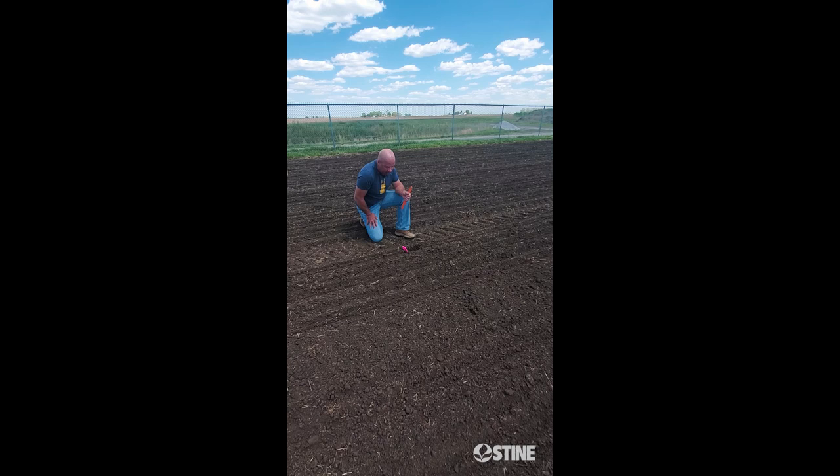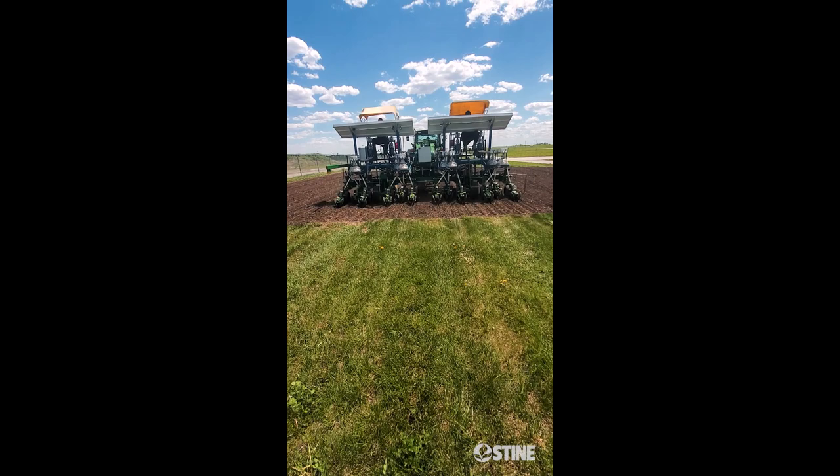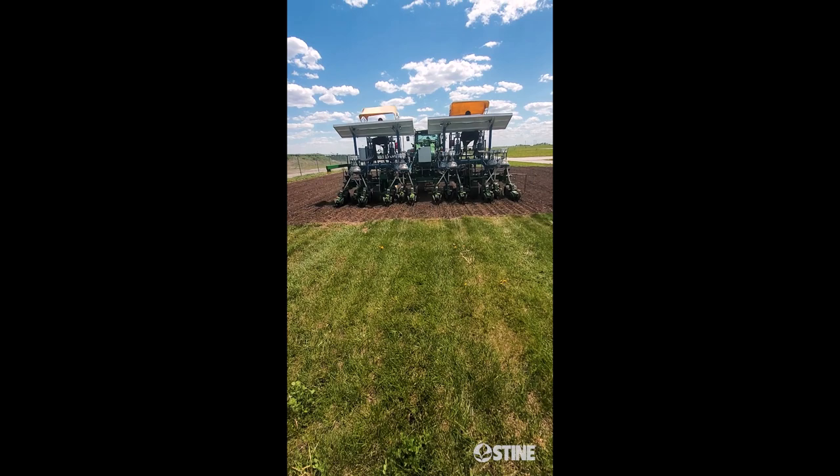Just digging up our next hybrid, which is gonna be MX709-20 and then 514-20, just to make sure our planting depth is where it needs to be. We're at a good two to two and a half inches right here — exactly what we need.